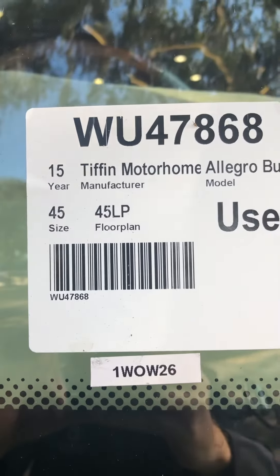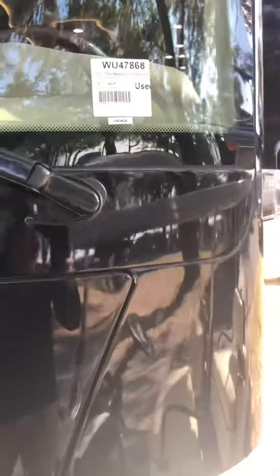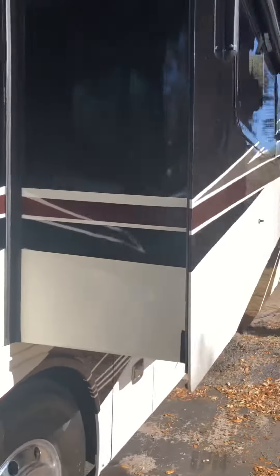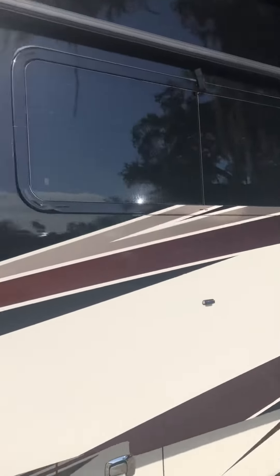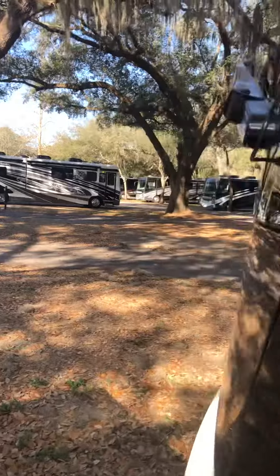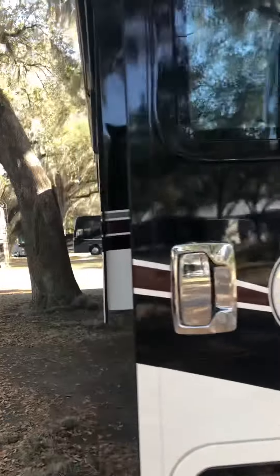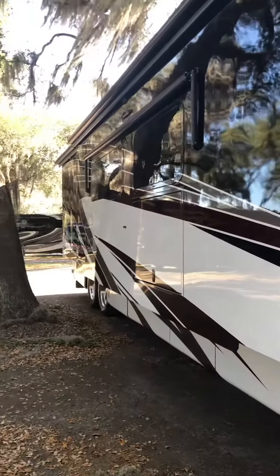Alright, good morning. This is going to be a video on this 2015 Laral Bus 35 LP. I'm going to do a quick walk around of it for you to show you the outside and the interior, and then get this off so Lisa can show it to you.